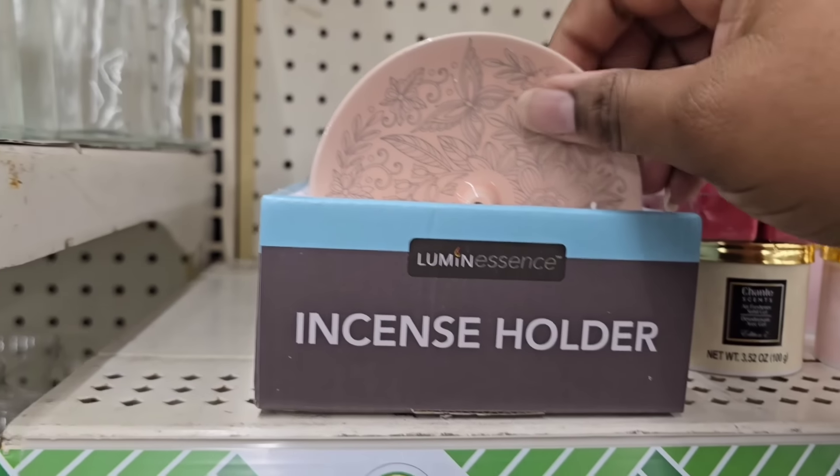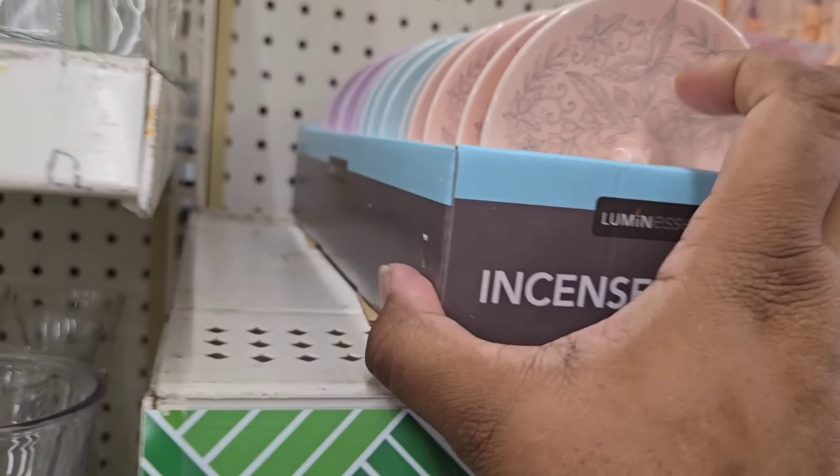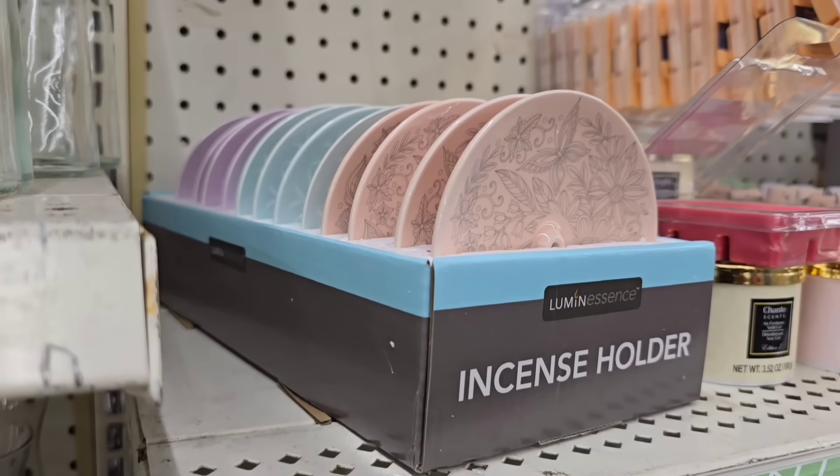If you love incense burning, look at these incense holders — I've never seen these before. They come in really beautiful pastel spring type colors and have a unique design or drawing on them, which is really pretty.